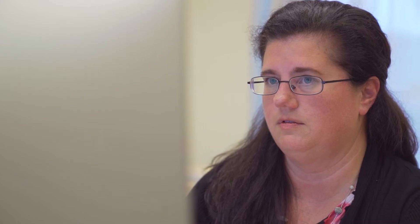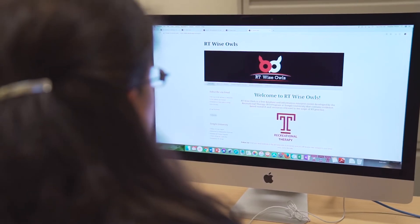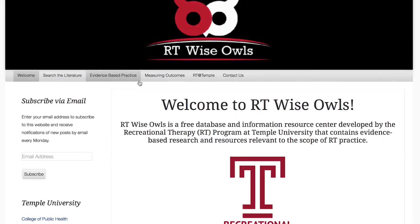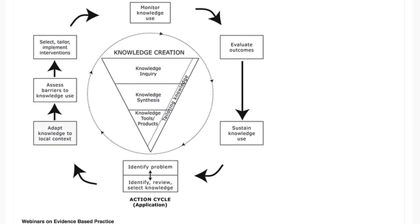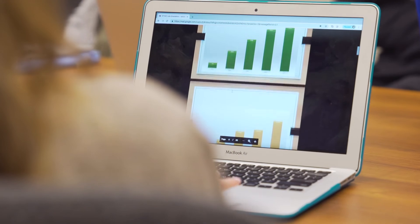As those years have progressed we've continued to add more and more to the site. At this time we have about 40,000 views every year and that number continues to grow. It's used by 70 plus countries. It's also used by a variety of other recreational therapy educational programs as well as being listed as a database by the National Institutes of Health.